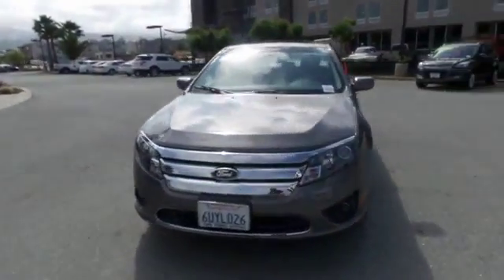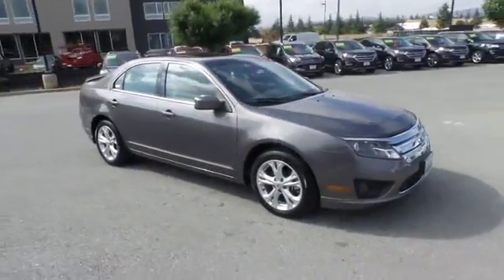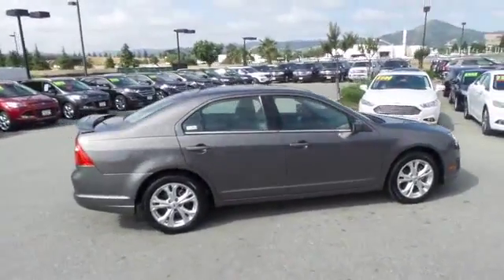The 2012 Ford Fusion — you can have both impressive power and great economy in a Fusion. This vehicle has less than 30,000 miles.